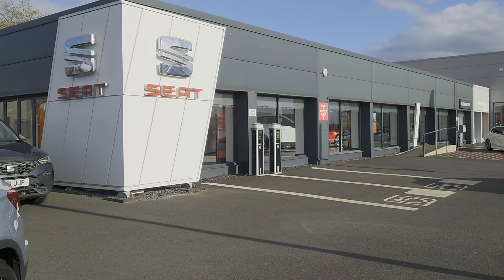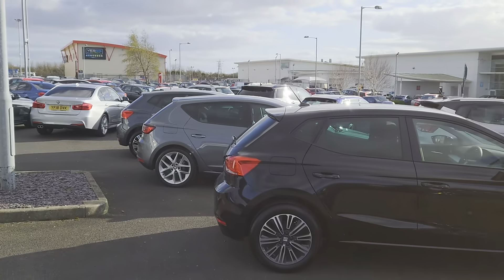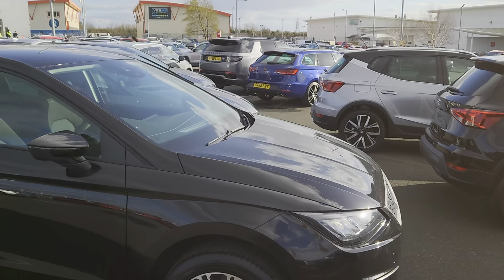Good afternoon folks and welcome to Blackpool SEAT. My name is Danny and here we are at our site on a beautiful day. As you can see, plenty of cars on the forecourt for you to come and have a look at, should you choose to.